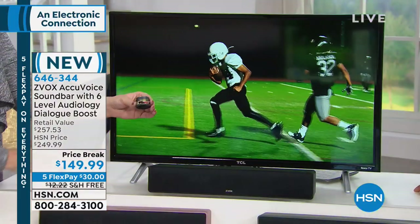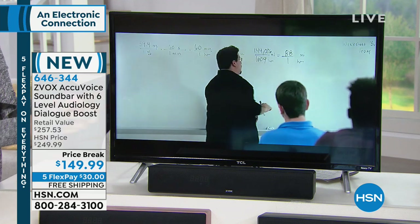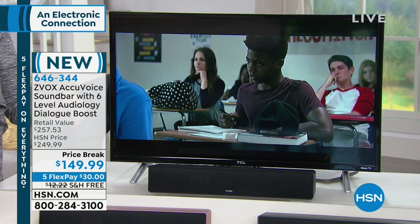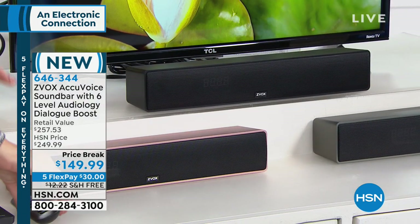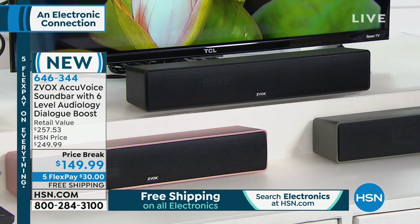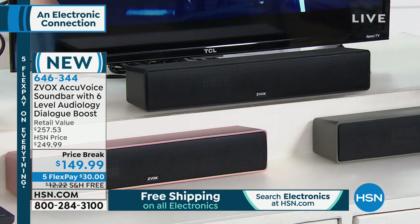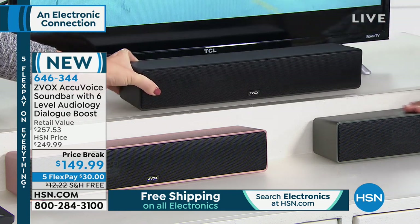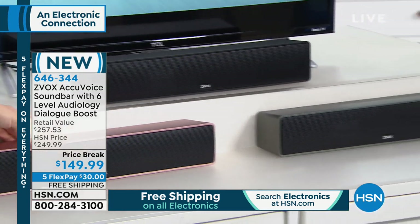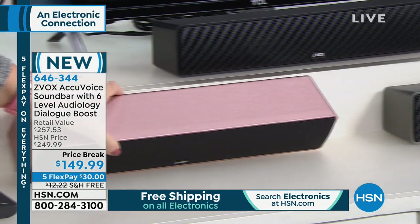When we opened up a couple of TVs, the speakers weren't even facing in the right direction — they were facing down or backwards. We've literally had callers say their neighbors were thanking them for getting the Z-Vox because TV sound was coming through the walls. Tonight we're offering this at the lowest price anywhere. There are three colors: the favorite black at the top, titanium next to me, and the beautiful rose gold where Lori is.